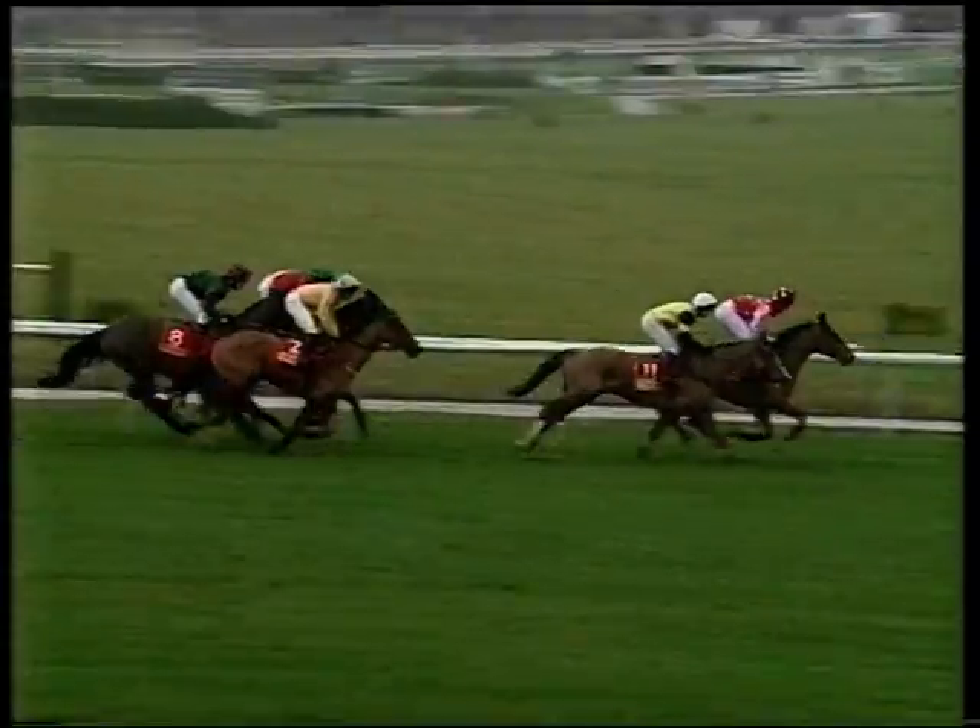They swing left-handed and race away out into the country towards fence number eight. As they go to it it's Northern Starlight that just has the edge to Dr Lund, and on the outside Mulligan. Then we've got Simply Dashing getting a little bit closer, Super Coin making a stride or two but racing wide, coming down towards the eighth now — it's a plain fence coming into it.